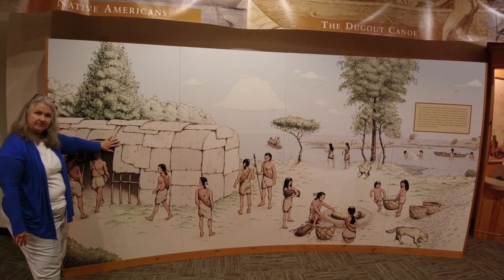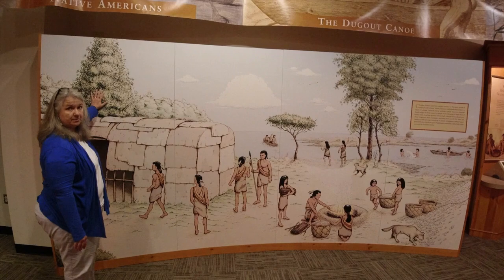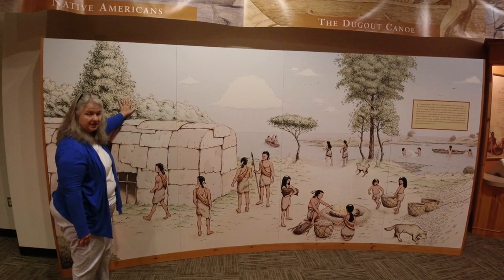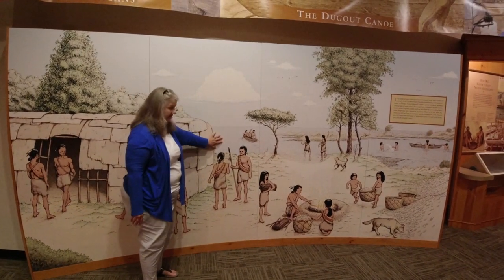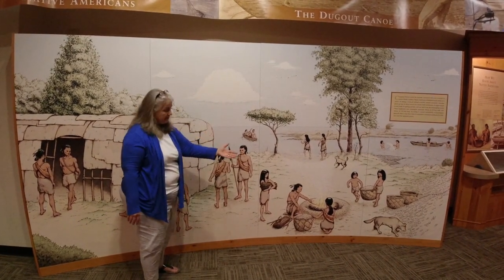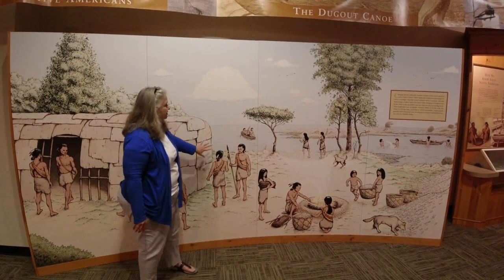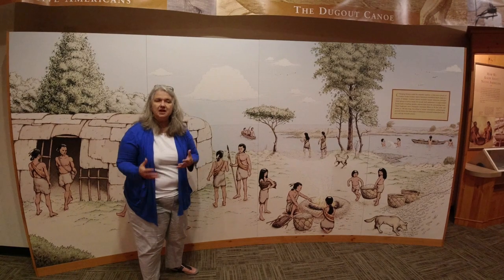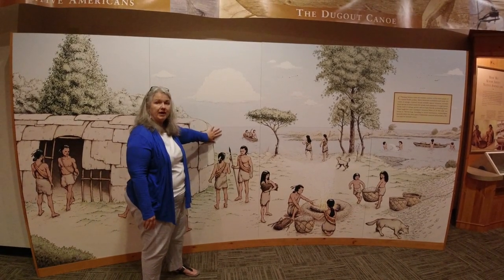When considering where to call home, you look at the availability of resources. The maritime forest provides nuts, berries, and vegetation. There's abundant wildlife for hunting, and the sounds provide the Native Americans' most favored food resource — shellfish, clams, and oysters gathered and steamed in cooking pits. For travel, Native Americans in eastern North Carolina had two means: by foot and, because they lived close to the waterways, by canoe.